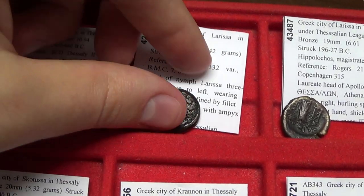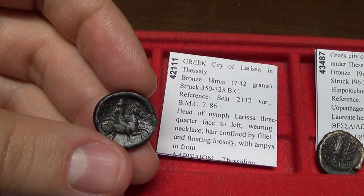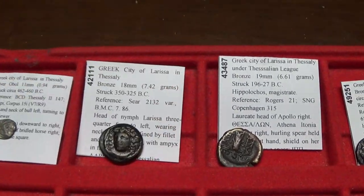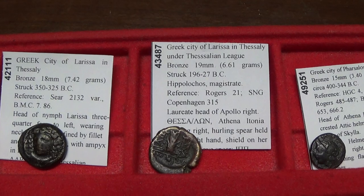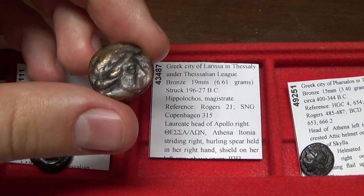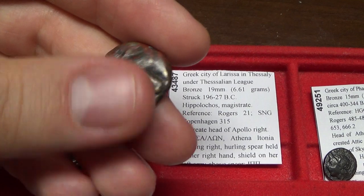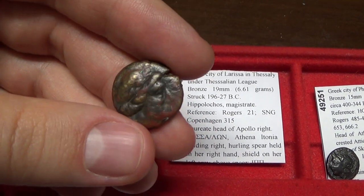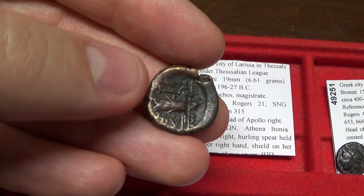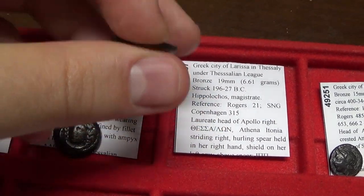Now let's move on to the bronze coinage. This features the nymph, but on the back of this coin is actually a horseman riding right — a beautiful bronze coin. Larissa became the capital city that minted coins for what was known as the Thessalian League, which started around circa 196 BC and continued into Roman times. This coin features Apollo and Athena holding the spear and the shield, and it says 'Thessalon' — that's the coinage of Thessaly.